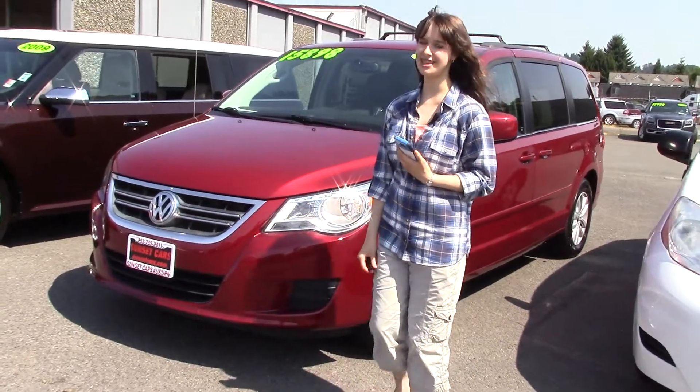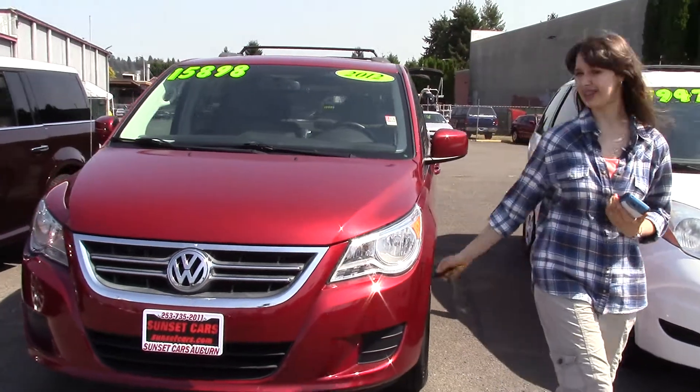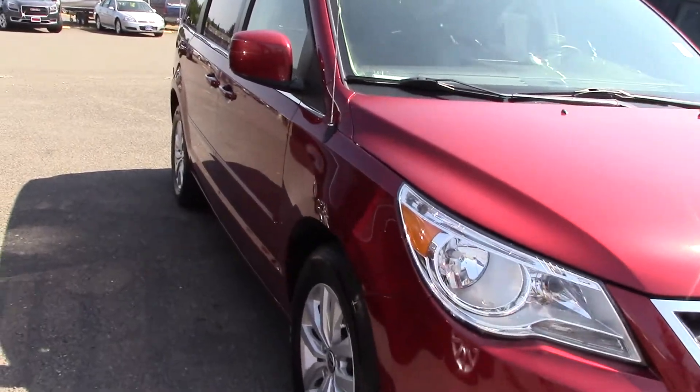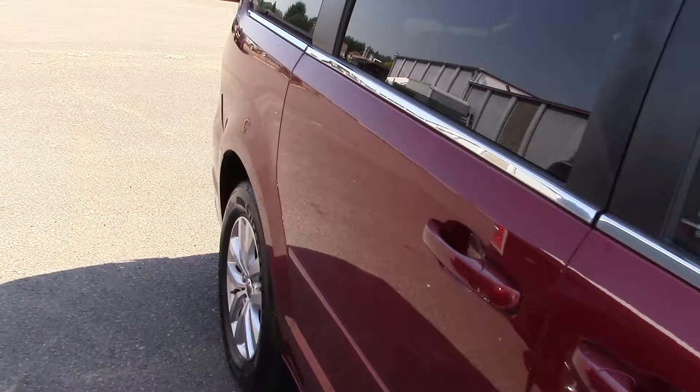Hi there, this is Jordan with Sunset Cars of Auburn. Have you been looking for a new van? Something that has class, a comfortable interior, and a nice bright shiny red paint? This would be a great choice for you. It's a 2012 Volkswagen Routan SE.